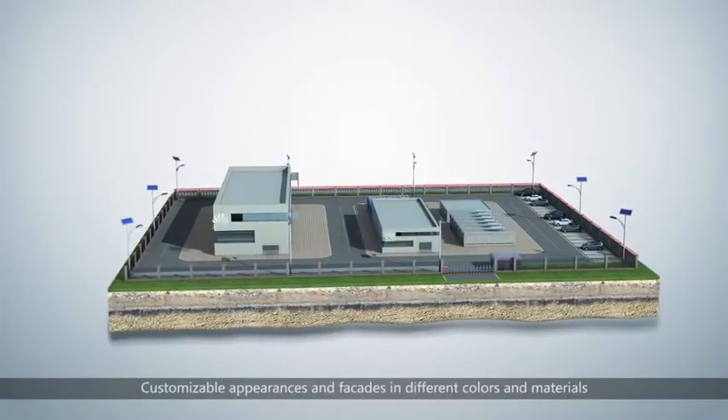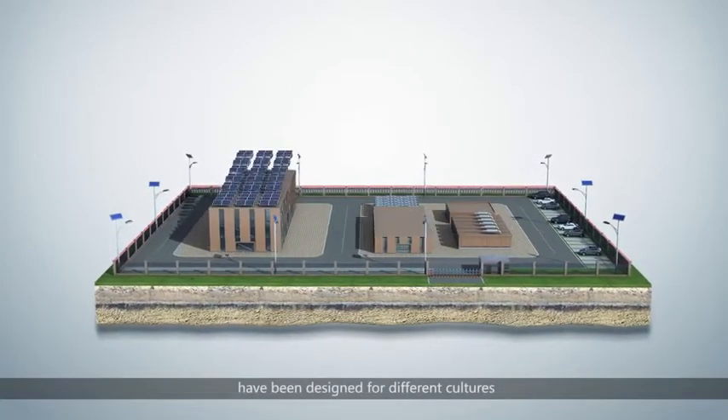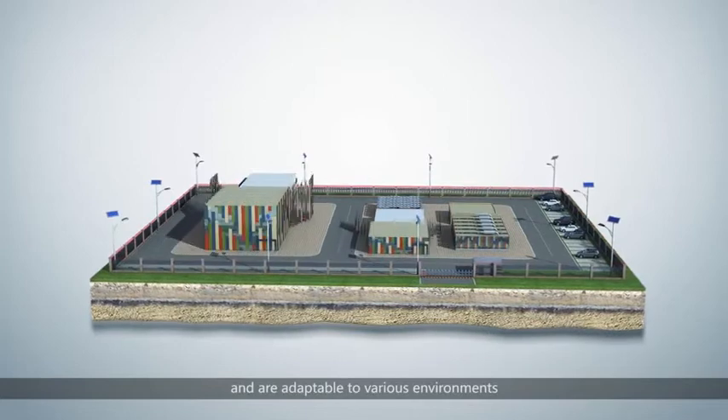Customisable appearances and facades in different colours and materials have been designed for different cultures and are adaptable to various environments.